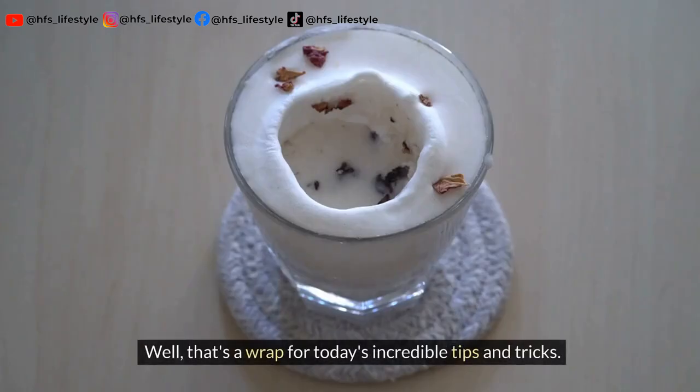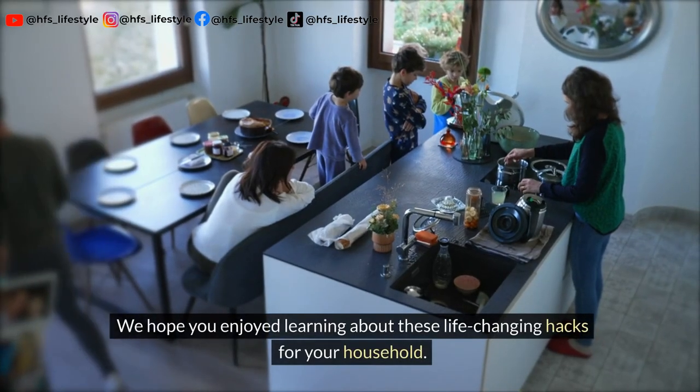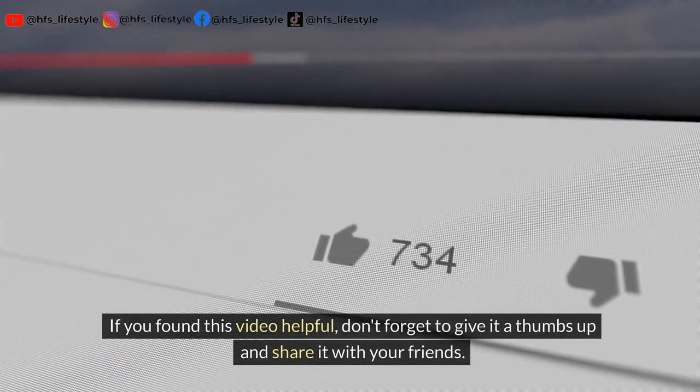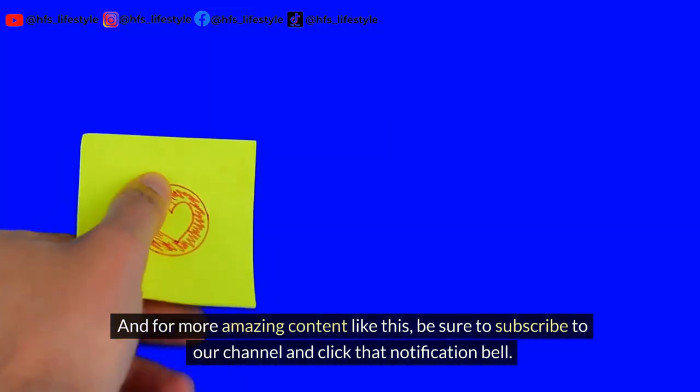Well, that's a wrap for today's incredible tips and tricks. We hope you enjoyed learning about these life-changing hacks for your household. If you found this video helpful, don't forget to give it a thumbs up and share it with your friends. And for more amazing content like this, be sure to subscribe to our channel.